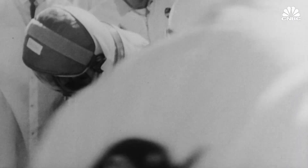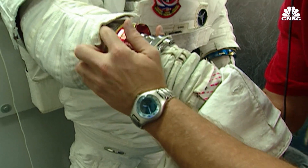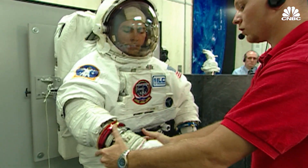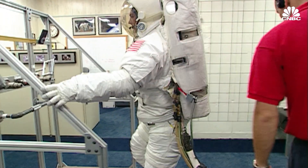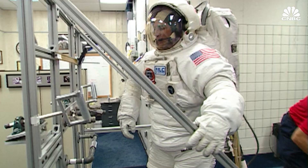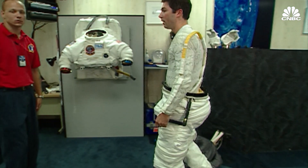In the beginning of human space exploration, spacesuits were custom-made. With the beginning of the space shuttle program, there was this idea of abandoning the custom-sized system and going to small, medium, and large. That worked for a while, but as our astronaut corps is getting more and more diverse, the sizes don't work anymore.